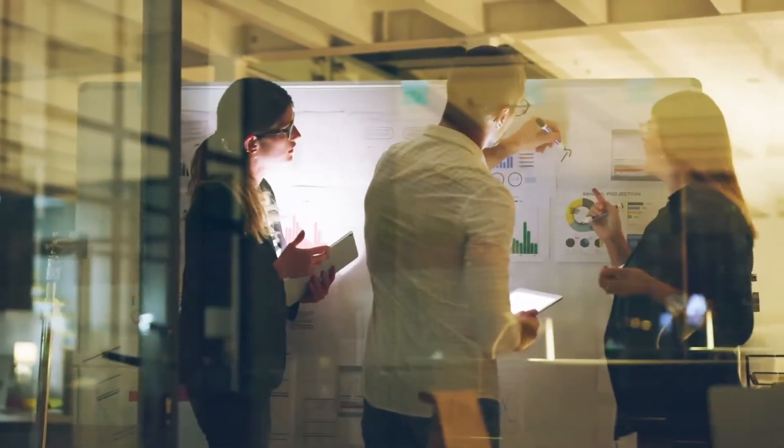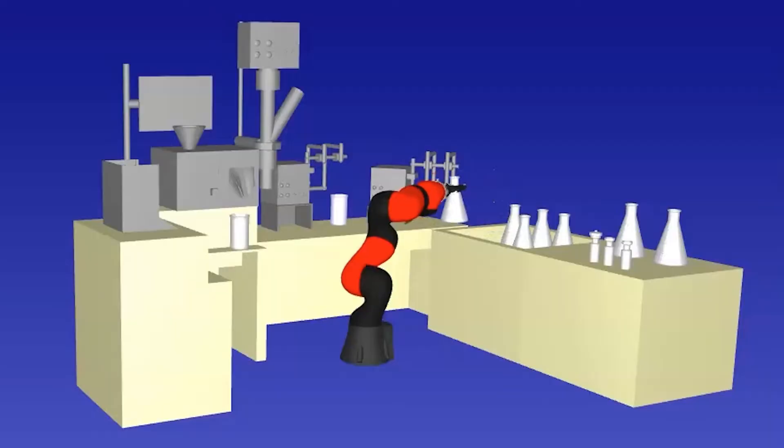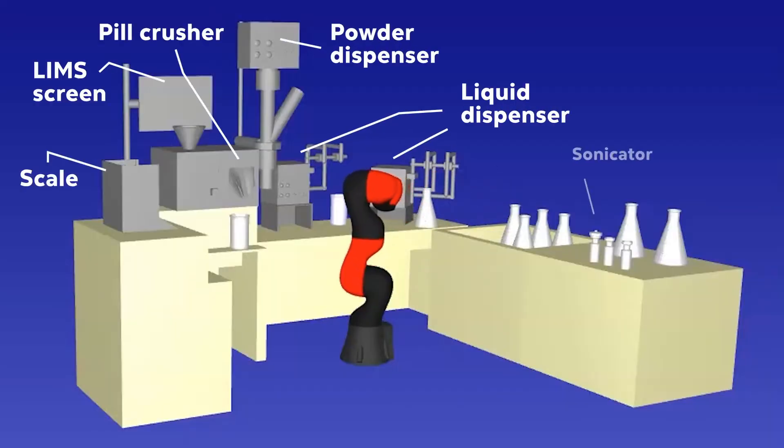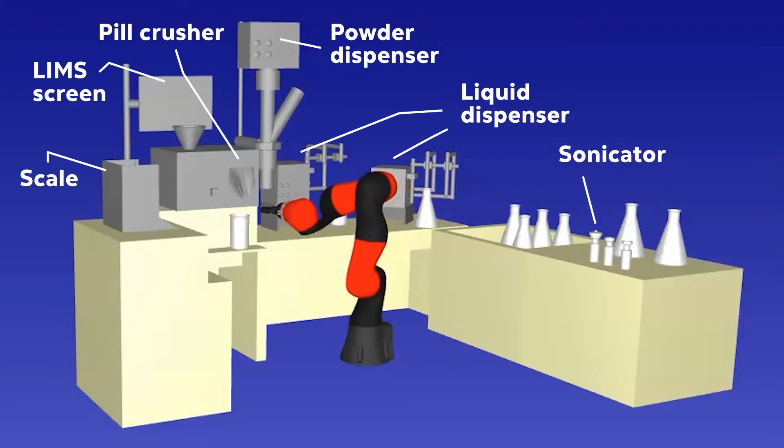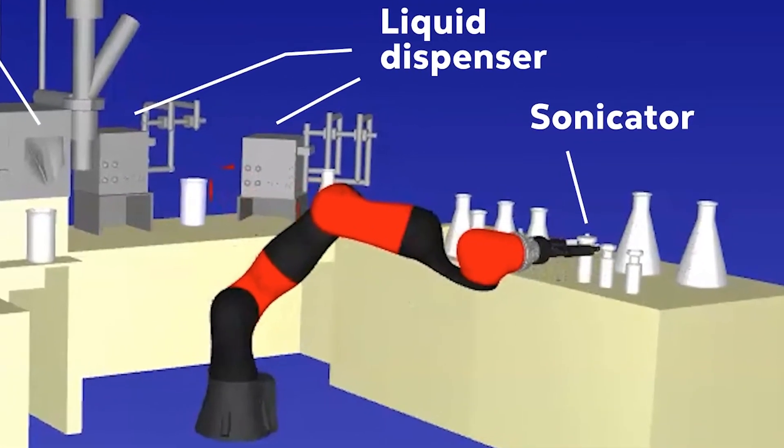Cognizant RTA starts with an exploration of the real-world scenarios that impact your business processes and technology. From there, we work with you to enable a zero-touch, end-to-end QA solution that removes process and product development roadblocks.